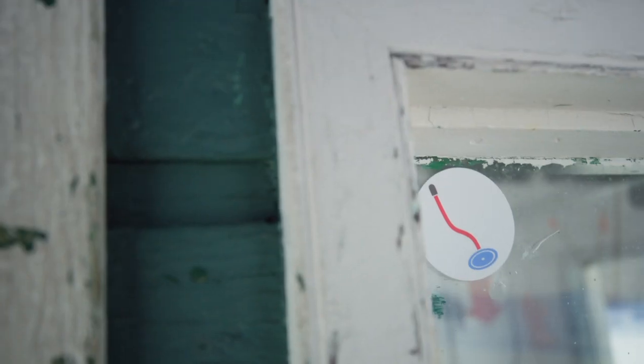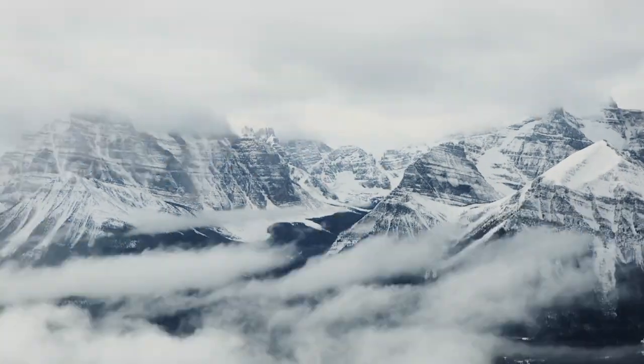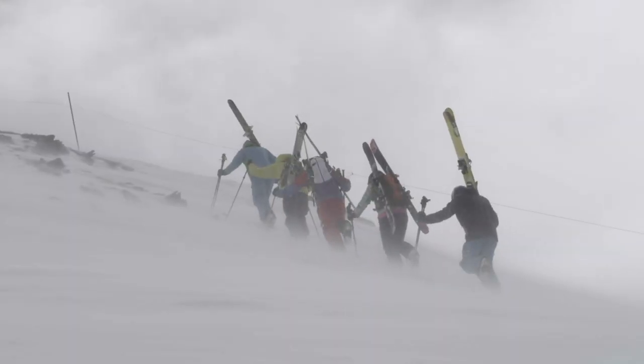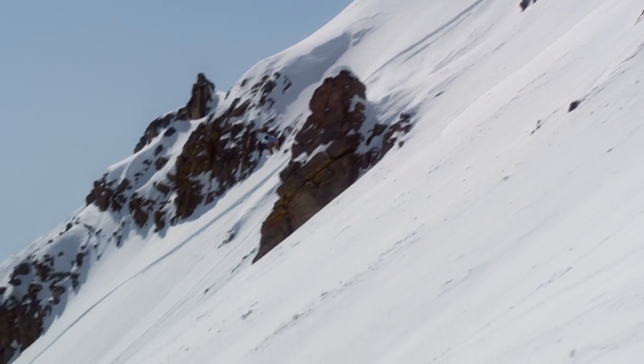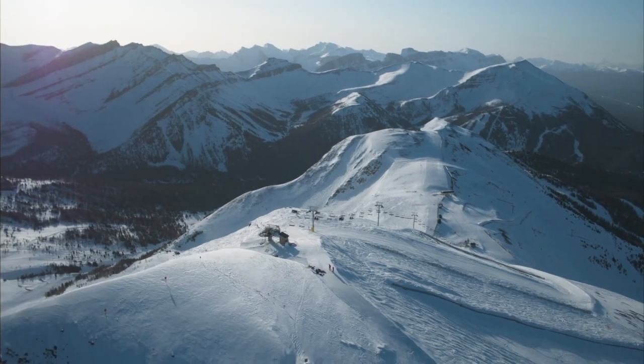In this video, I will be ranking each of Lake Louise's lifts based on both the lift itself and the terrain it serves. This will probably be a very controversial video to many people, but hey, nothing like stirring the pot. This video will start with my least favourite lift and work to my favourite, so with that out of the way, let's get started.